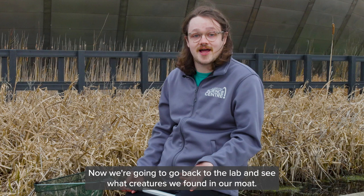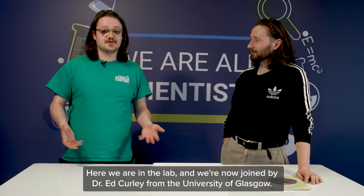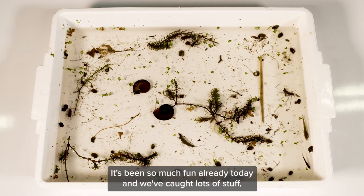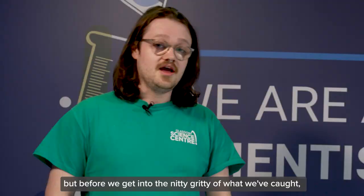Now we're going to go back to the lab and see what creatures we found in our moat. Here we are in the lab and we're now joined by Dr. Ed Curley from the University of Glasgow. We've had so much fun already today and caught lots of stuff, but before we get into the nitty-gritty of what we've caught, it would be great if you could tell us what you do at the University of Glasgow.